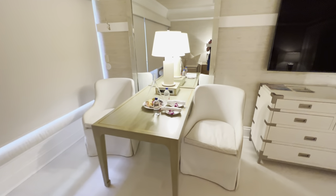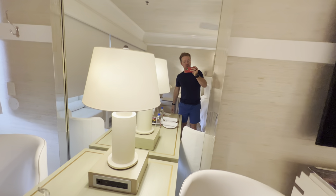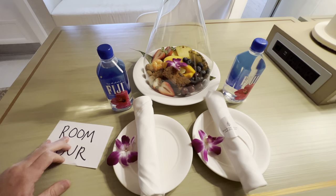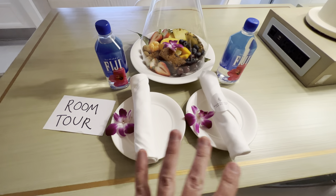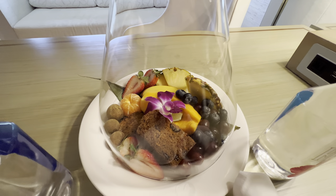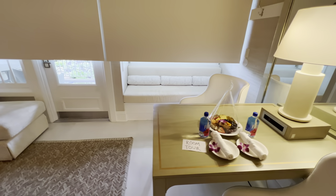I'll show you what they gave me as the welcome gift. My name is Nick — I'll be your tour guide for this little room tour. Here's the welcome kit that they gave us: you can see a nice fruit platter, some delicious bread, two bottles of Fiji water, and that's it.